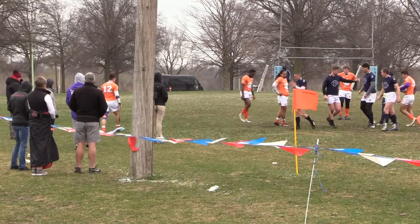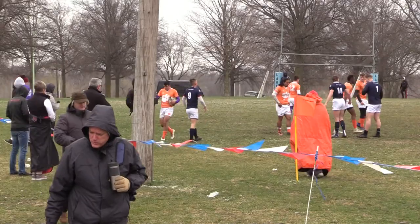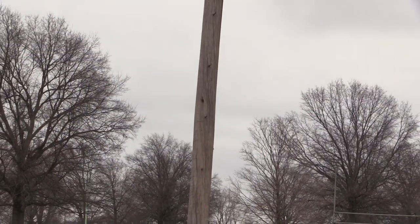With the wind we have out here today, the lineouts are going to be very difficult, as well as the passing in the back line. We'll see how the boys can manage through on both teams.